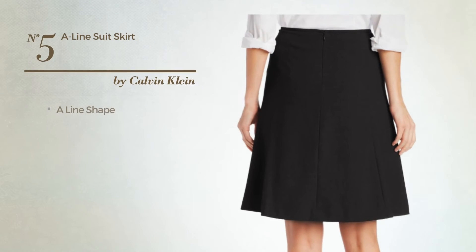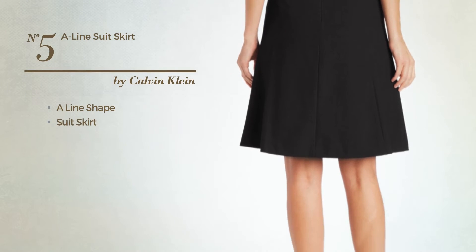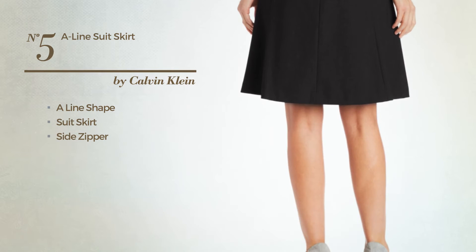Number five: a line suit skirt including a side zipper, available merely in this color.